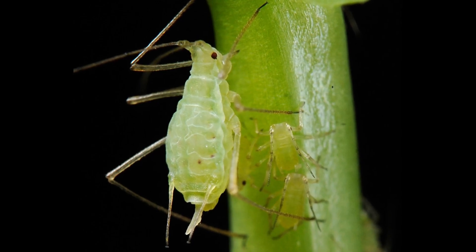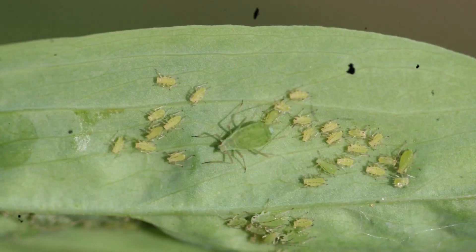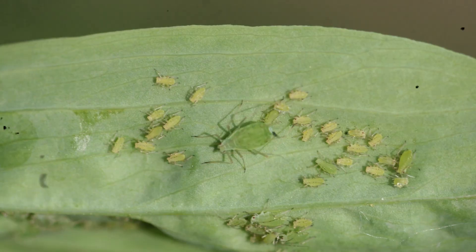Feeding is done using piercing mouthparts that tap directly into the plant's phloem. As they feed, Acyrthosiphon aphids remove essential nutrients from the plant, weakening its growth and causing leaf curling, yellowing, and reduced crop quality.